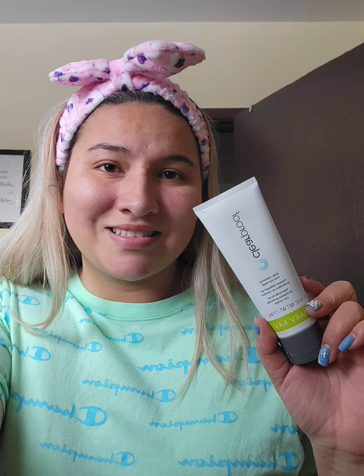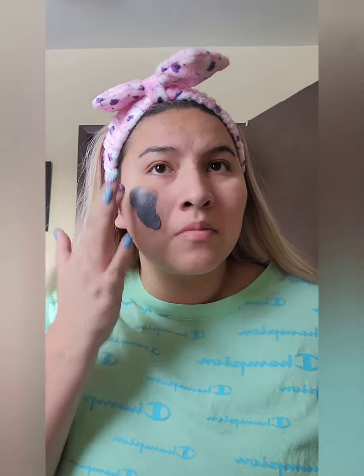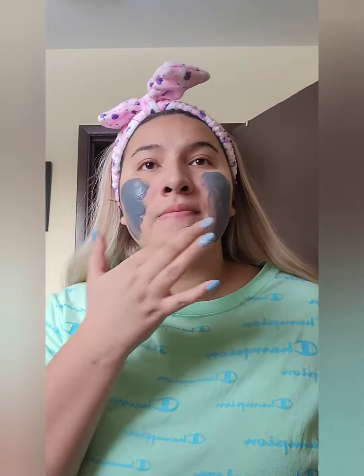Hello, welcome to my channel. Today I am using the Deep Cleansing Charcoal Mask from Mary Kay. I highly recommend this mask to refresh your skin. It is suitable for all skin tones and skin types.